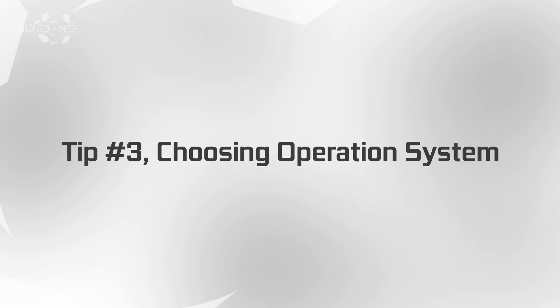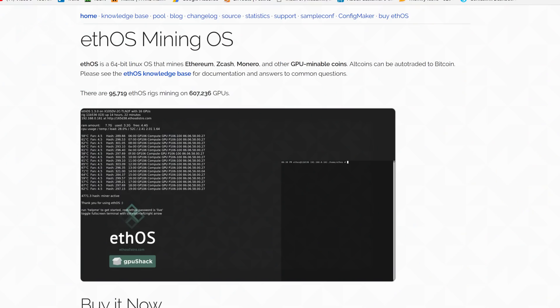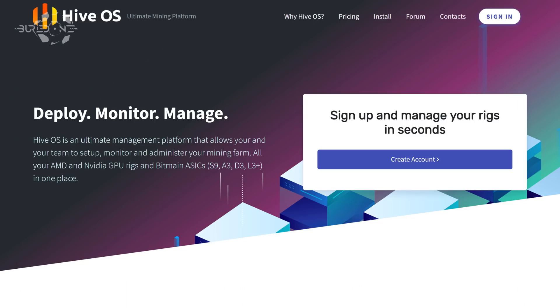Number three is choosing your operating system. Most people go for Windows 10, which gives you the option to use a familiar operating system that you're already used to — it's easier to set up. But there are more options: you could use FOS, Simple Mining, or Hive OS, among others. If you're just running five mining rigs, Windows works fine with no big problem. But if you're monitoring more than 10 or 20 mining rigs at once, I would recommend an operating system designed specifically for mining, like FOS or Simple Mining.